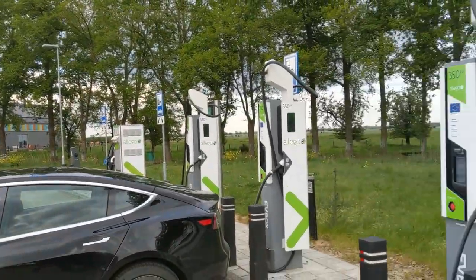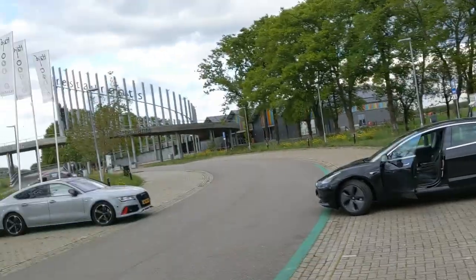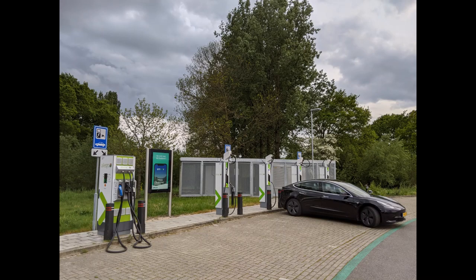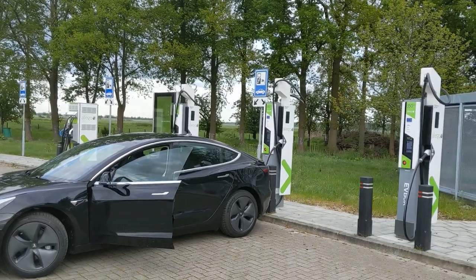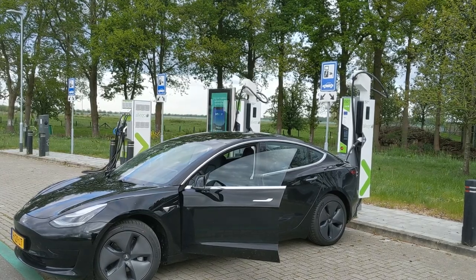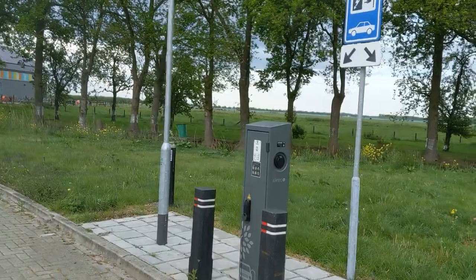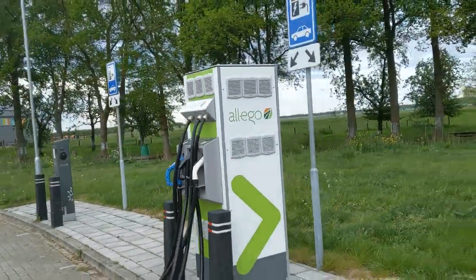I wanted to show you this parking spot. Normally you can get great food here, but we're not in normal times. Signing out for now — EV-box, Alego, thank you for the charge. And then I show you the classic triple charger and 22 kilowatts AC charging. It's all here. This is how it's done. Maybe two triple chargers would have been even better. Ciao.